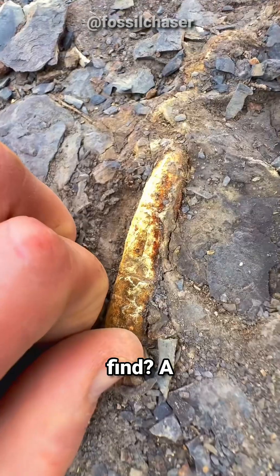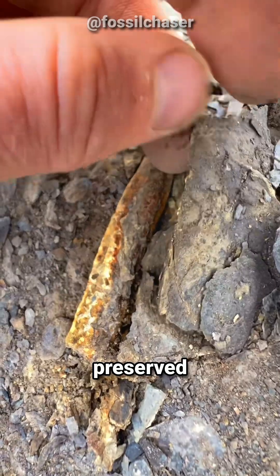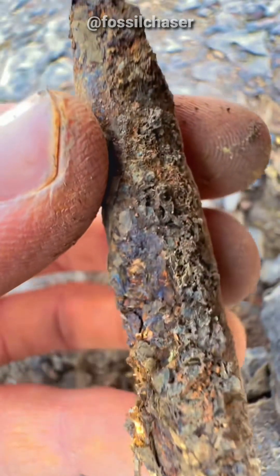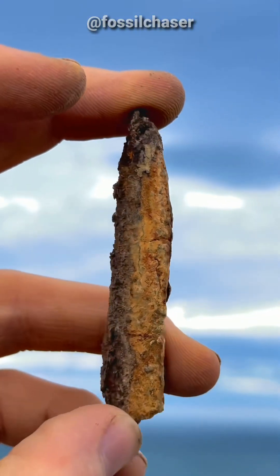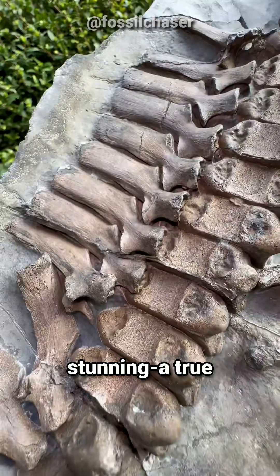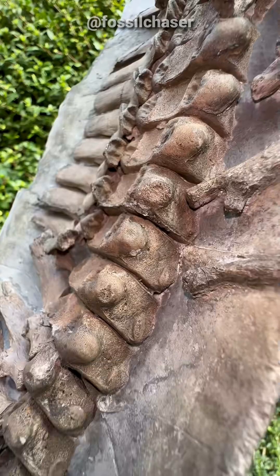And what did we find? A beautifully preserved Dactylioceros ammonite fossil, straight from the Jurassic era. The intricate details of this fossil are nothing short of stunning — a true time capsule from a world long gone.